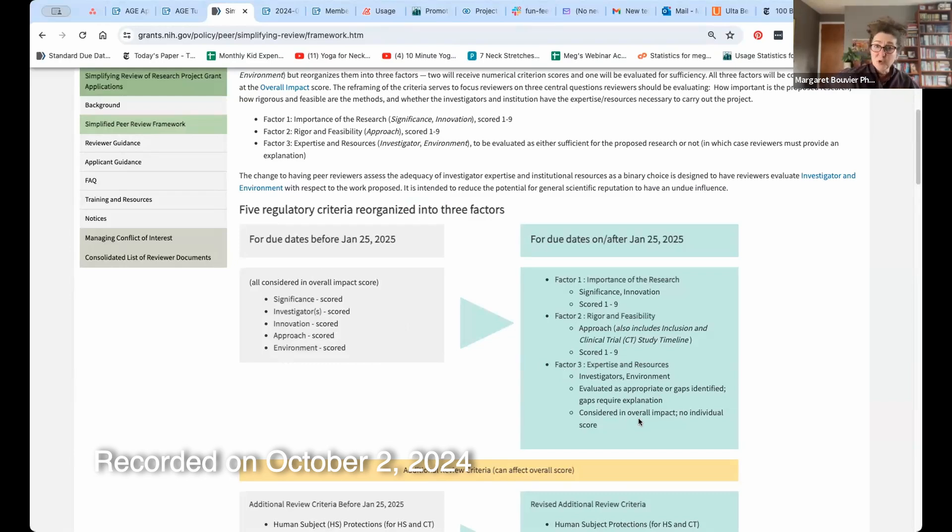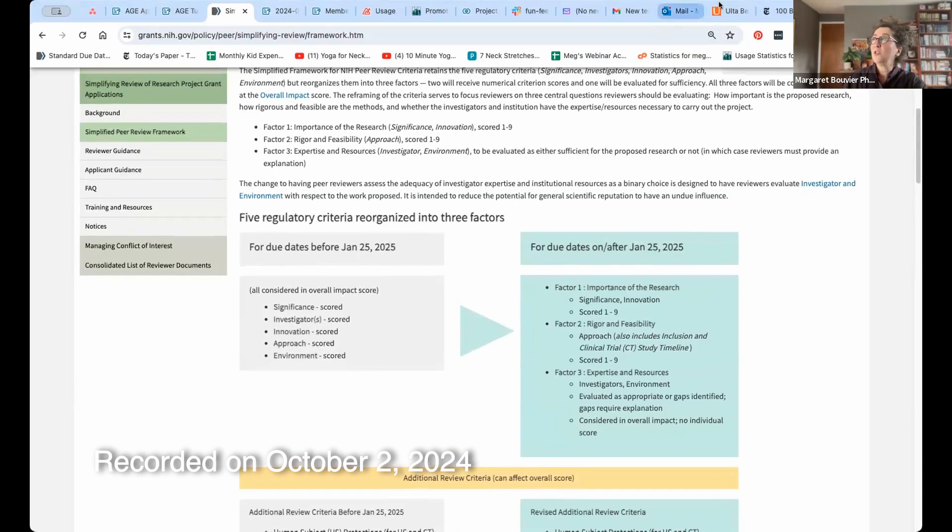There's a new form set going into effect on January 25th — Form Set I — and there are all kinds of changes. If you write T32s, there are changes to several of the tables. The scoring criteria change is the headline for R-series applications. Later in 2025, they're also going to implement changes to the biosketch. So brace yourself — there's a lot coming. But today I really want to dig deeply into Factor One.